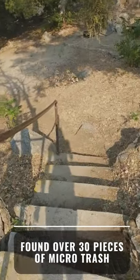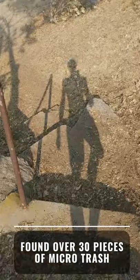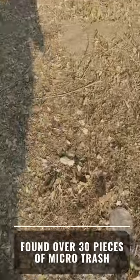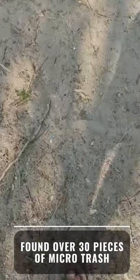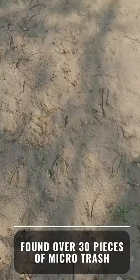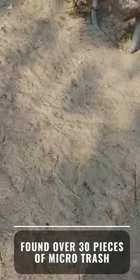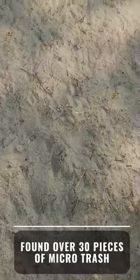Let's count the pieces of micro trash as I come down these steps into the campsite — see how many we can get in just under 30 seconds. There's one. None of these were planted, by the way. There's another — that one's hidden right under the dirt, you would have never seen that. There's a bottle cap — three pieces. Another bottle cap — four pieces. Another bottle cap — five pieces.